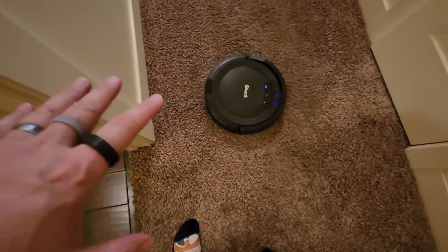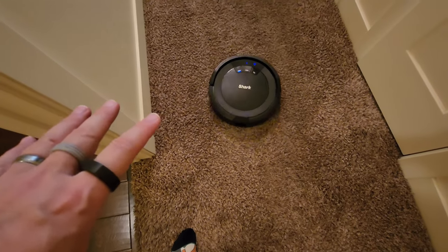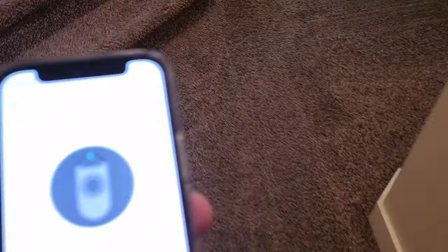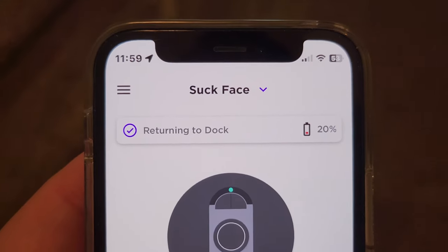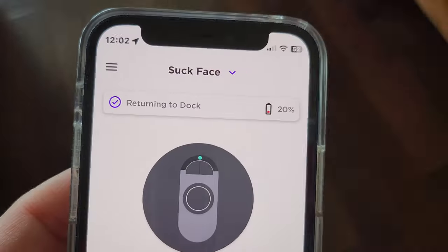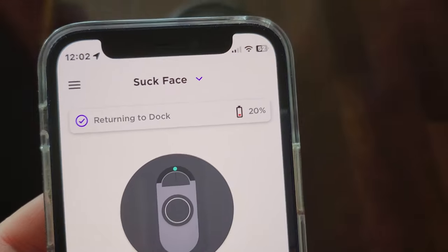No, no, don't go back there. There we go. Now we've shut that door, it can't go in there. Are you going back to your dock now? You've been saying that for like the last 15 minutes. Oh, I think it's gonna go home now.